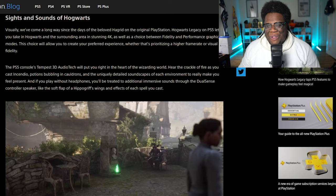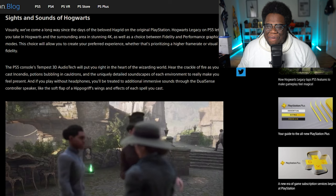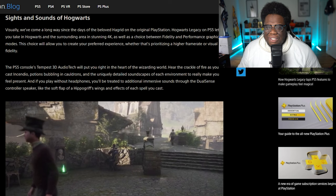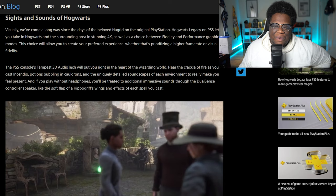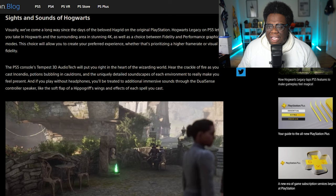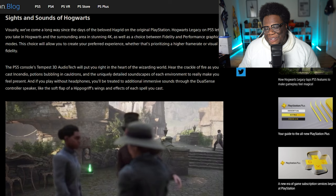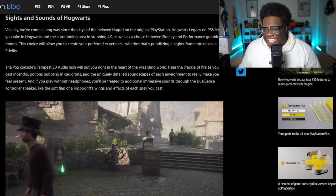Visually, we've come a long way since the days of the beloved Hagrid on the original PlayStation. Hogwarts Legacy on PS5 takes you into Hogwarts and the surrounding areas in stunning 4K, as well as a choice between fidelity and performance graphics modes. This choice will allow you to create your preferred experience, whether it's prioritizing a high frame rate or visual fidelity. PS5's Tempest 3D audio tech puts you in the heart of the Wizarding World. Hear the crack of fire — we talked about this with the ASMR earlier — cast Incendio, potions bubbling in cauldrons, unique detailed soundscapes of each environment to really make you feel present. And if you play without headphones, you'll be treated to additional reverb sounds through the controller, which I've always loved — now that's an option you can turn on and off in most games, so I'm assuming that's the same here.